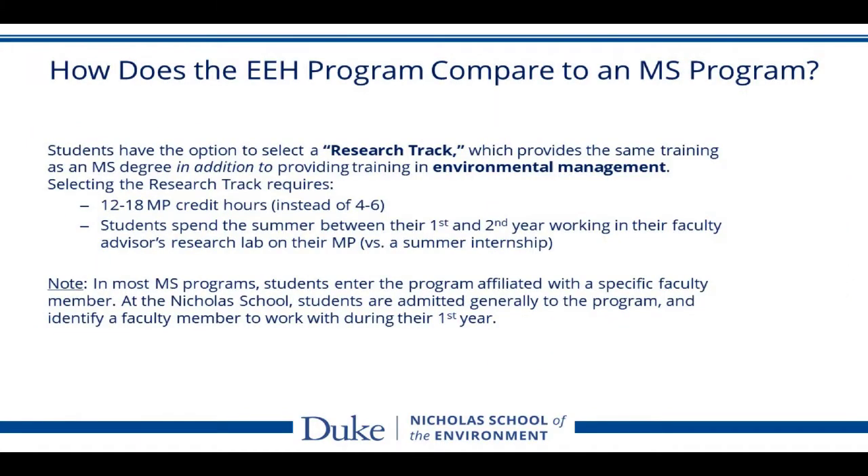You might be interested in knowing how the EEH program — where you will earn an MEM degree — compares to an MS program. Students have the option to select a research track within the EEH, which provides the same training as an MS degree, but additionally provides training in environmental management. By selecting the research track, we require 12 to 18 master's project credit hours, instead of 4 to 6 for a non-research track program. Students spend the summer between the first and second year working in their faculty advisor's research lab on their master's project, so the summer is part of the research track program.